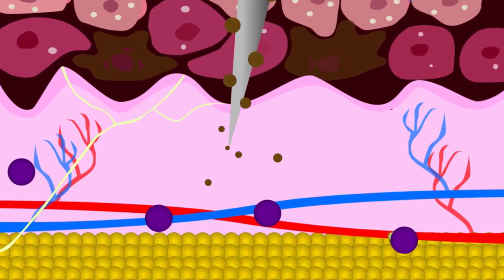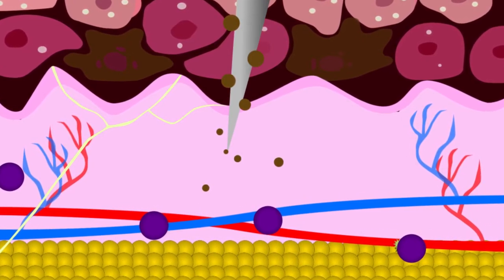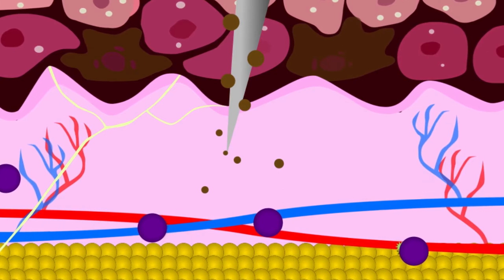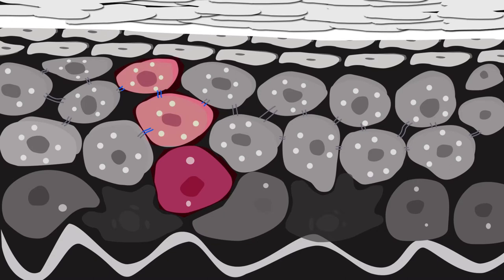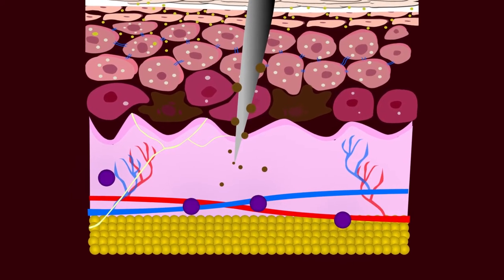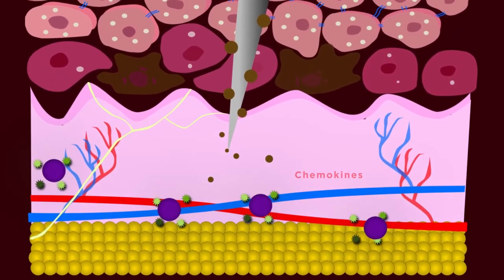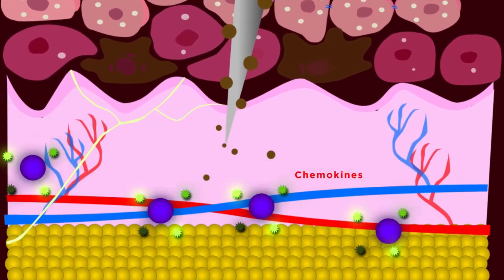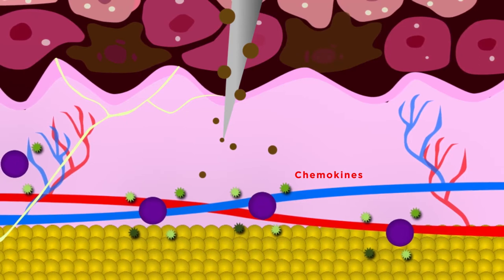Our inflammatory response is triggered when the dermis is penetrated — this is the layer where blood vessels and pain receptors lie. This is why if you don't see blood, you are not deep enough for the ink to stick. All of the skin cells in the epidermis are dead or dying, moving upward to be shed over the next few months. When the tattoo needle enters the dermis, mast cells are alerted.